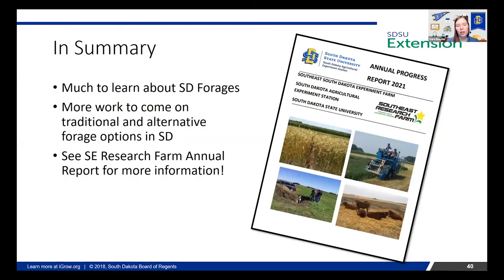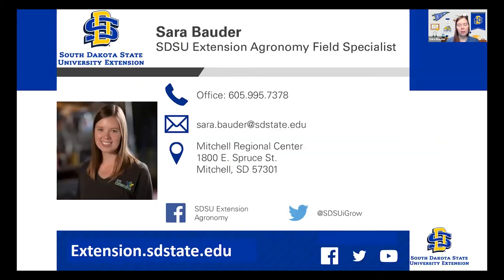If you want more information on any of the data I talked about today, check out the progress report from the annual research farm report. You can just Google 'South Dakota Southeast Research Farm' and you'll get to the ag experiment page where you can look at all of the research reports going back a long ways. This is my contact — thank you for listening. I'll turn it over to Shelby.